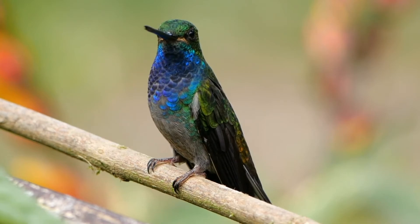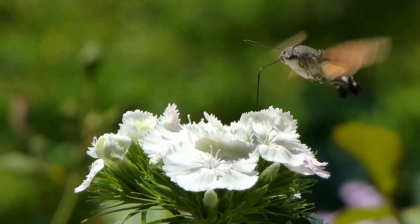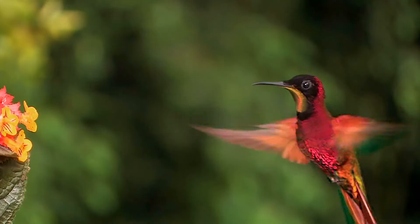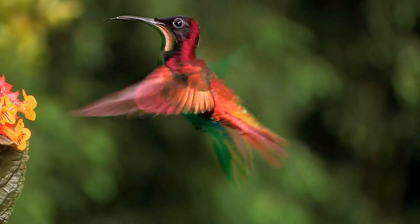A hummingbird's needle-like beak and long tongue helps it to feed on nectar, a sweet liquid found inside flowers. Some also eat small insects and spiders.